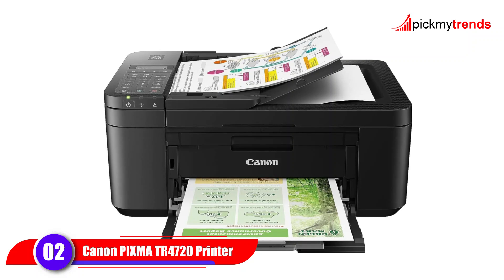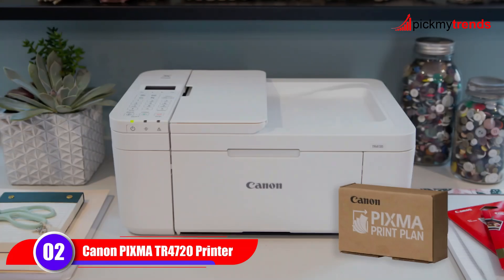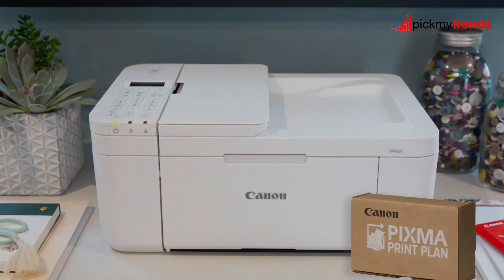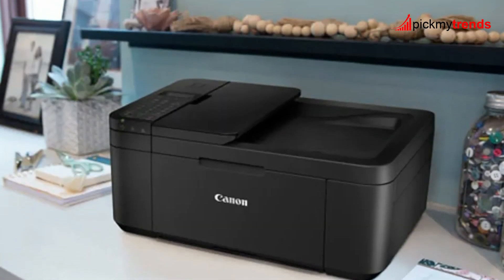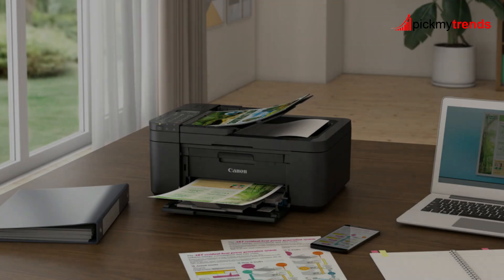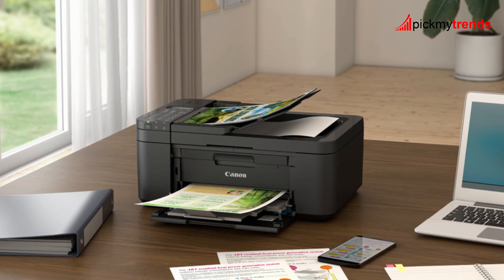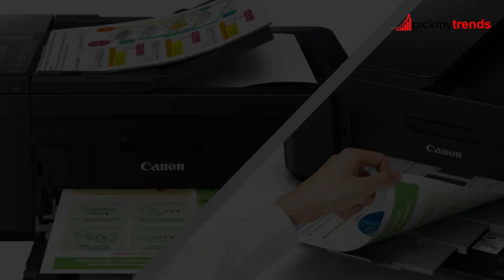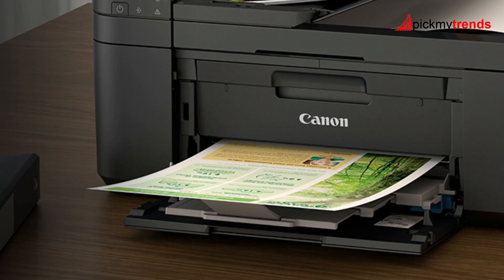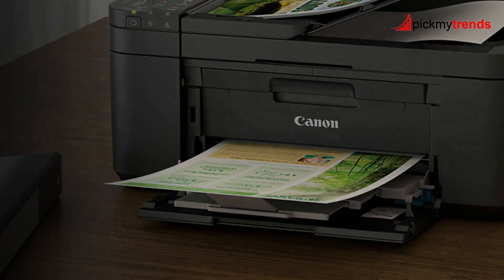Next, let's take a look at the Canon Pixma TR4720, a versatile all-in-one printer that's perfect for home use. With a compact design and lightweight build, this printer offers everything you need in a small package. The Pixma TR4720 prints at speeds of up to 8.8 pages per minute in black and white and 4.4 pages per minute in color. While it's not the fastest on our list, it excels in delivering high-quality prints.